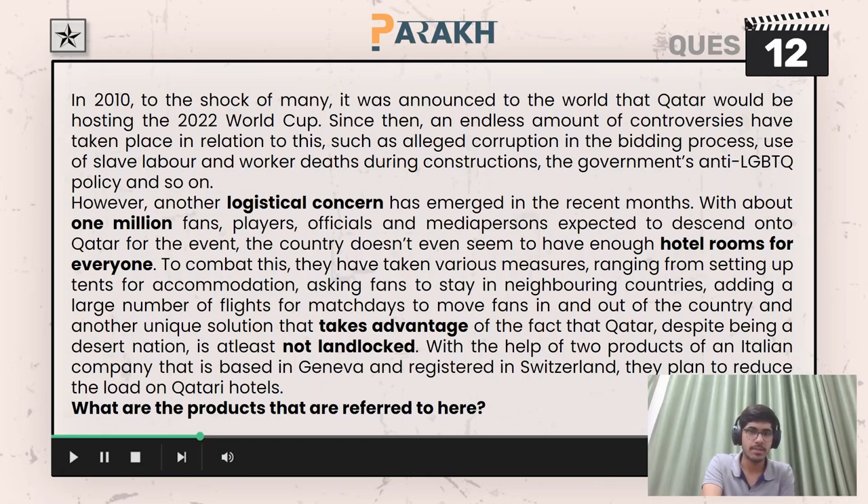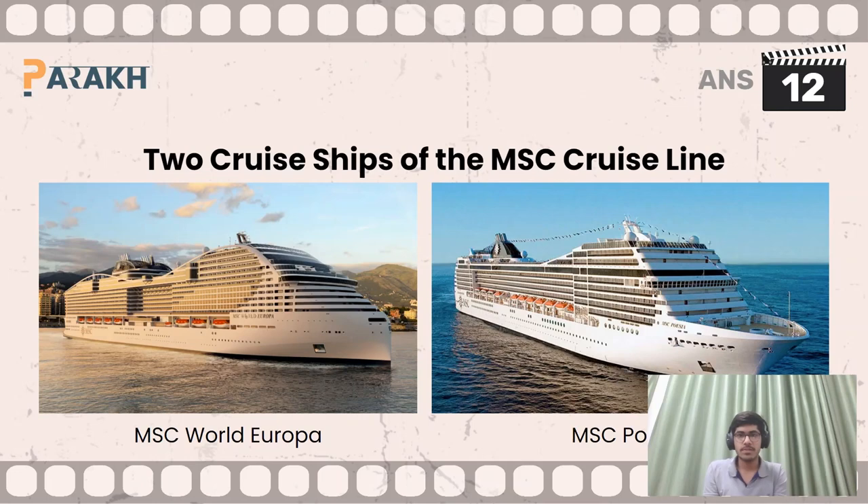We were referring to some products in this question, and the question was related to Qatar. The products here are two cruise ships of the MSC Cruise Line — these are MSC World Europa and MSC Poesia.